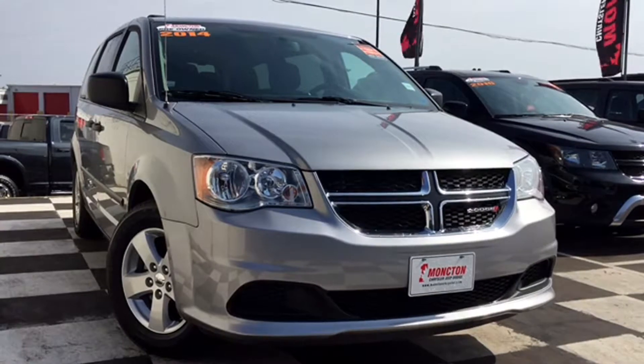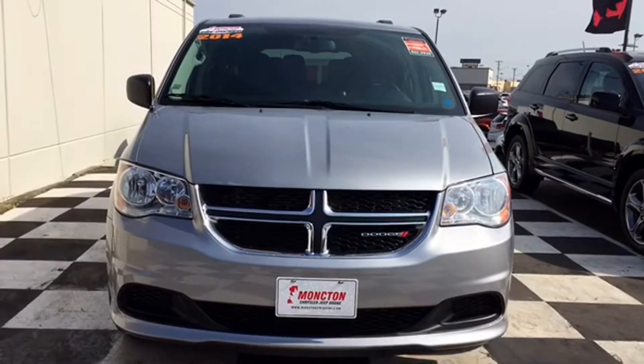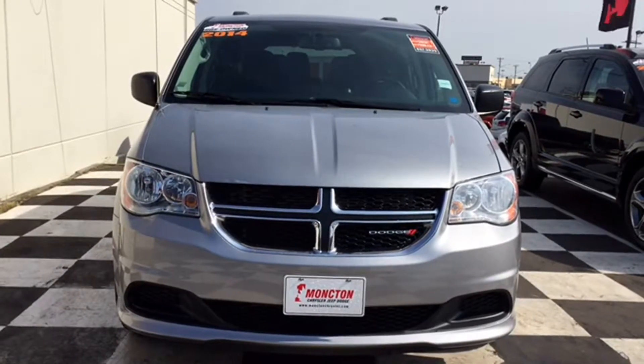Halogen headlamps light up the path ahead even on the darkest nights. Your body-colored bumper has dark inserts to match your black grille, and there are some sharp chrome bars over that grille to really make the front end stand out.